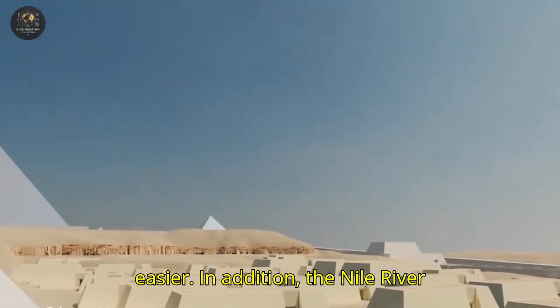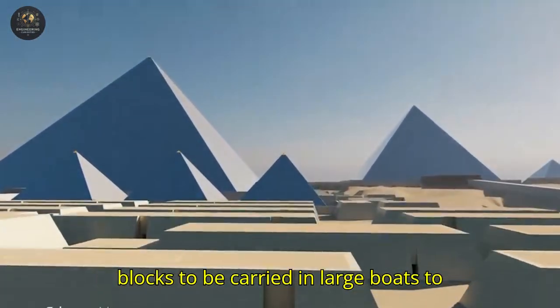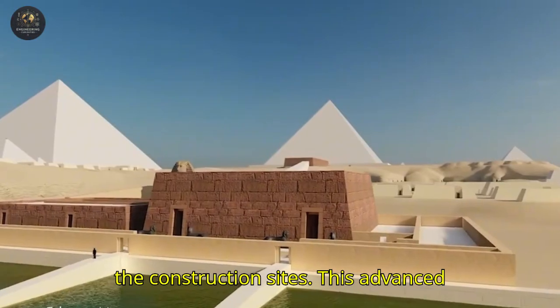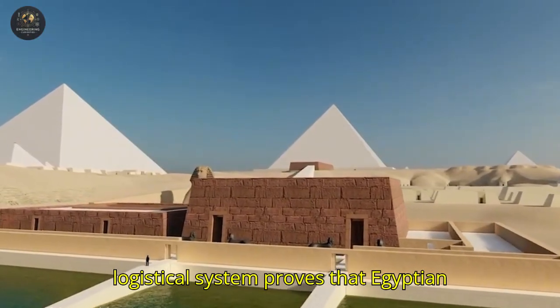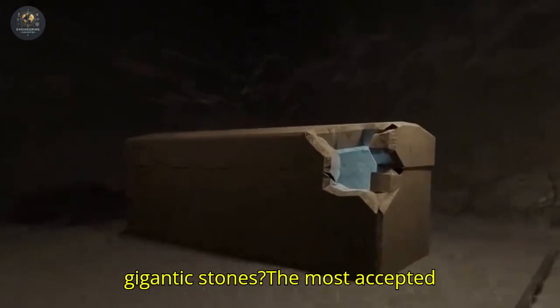In addition, the Nile River served as a natural highway, allowing the blocks to be carried in large boats to the construction sites. This advanced logistical system proves that Egyptian knowledge was far beyond what we imagined. But what about lifting these gigantic stones?